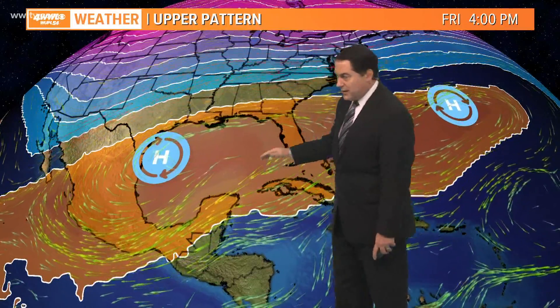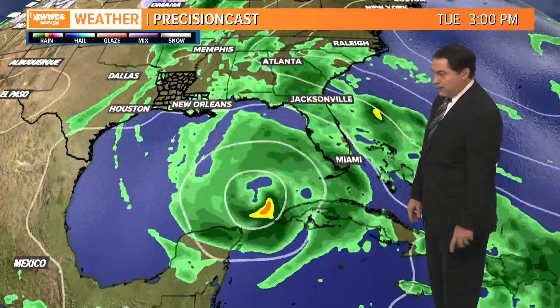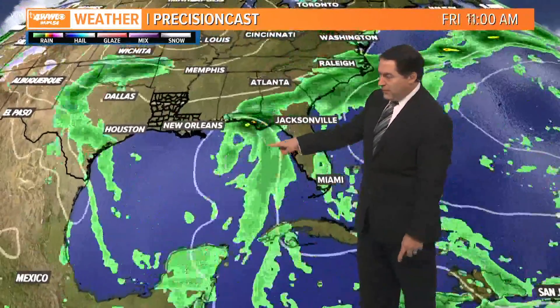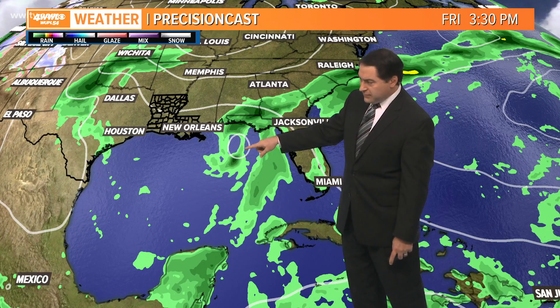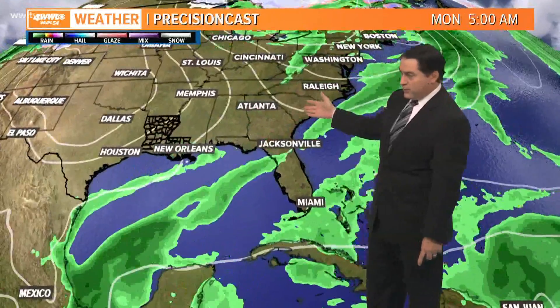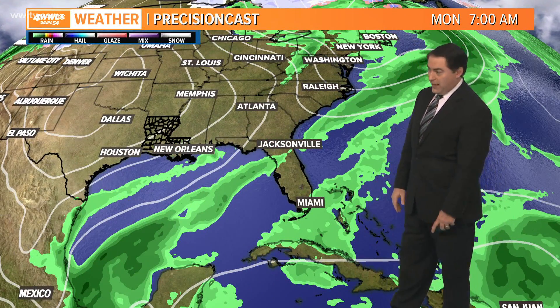Depending on where it gets stuck, if it's a weaker system that's why it can take more of that westward track as we head into Friday and the upcoming weekend. The European model is the one closely matching what the Hurricane Center is thinking. Through Wednesday it's still a pretty organized storm, but then it moves to the north, just off to our southeast. By Friday afternoon heading into the weekend, it gets absorbed by a front sweeping through, with landfall not too far from the Alabama-Florida border.